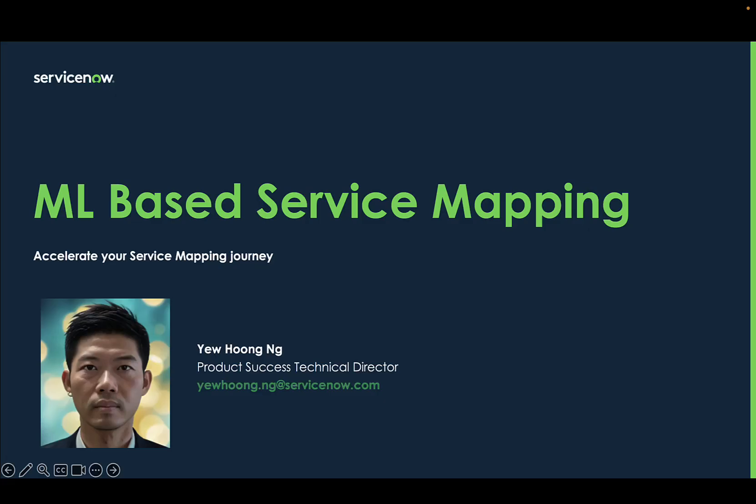Hi, welcome to another video from the Product Success Ranger Series. My name is Yuhung Ng and I'm a Product Success Technical Director from ServiceNow. Today I would like to show you how to leverage ML to accelerate your service mapping journey.